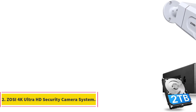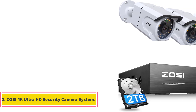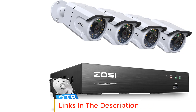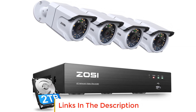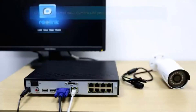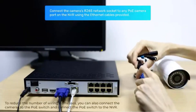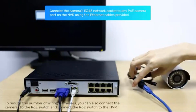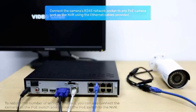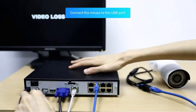Number 2: ZOZI 4K Ultra HD Security Camera System. The ZOZI 4K Ultra HD Security Camera System provides a comprehensive surveillance solution with advanced features to enhance security. With its 4K 8.0MP Ultra HD resolution, this system offers four times the clarity of traditional 1080p cameras. The high pixel count allows for sharper details and the ability to digitally zoom in without compromising the image quality.